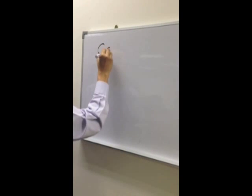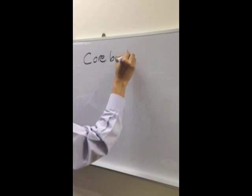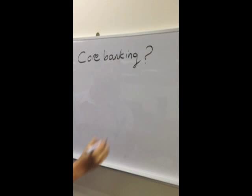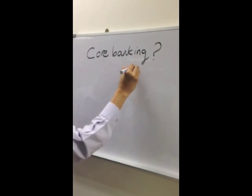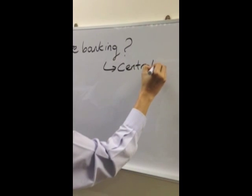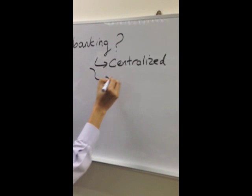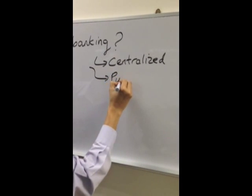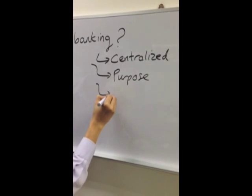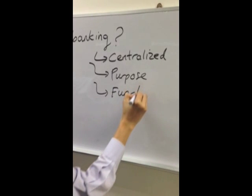Core Banking System is defined as a centralised online real-time environment. A typical Core Banking System normally handles deposit accounts, loans, mortgage, and payment and remittances. Its main purpose is to support the bank with a comprehensive, integrated banking platform addressing all the Core Banking operational needs. These services are available across multiple channels such as ATMs, internet banking, and branches.